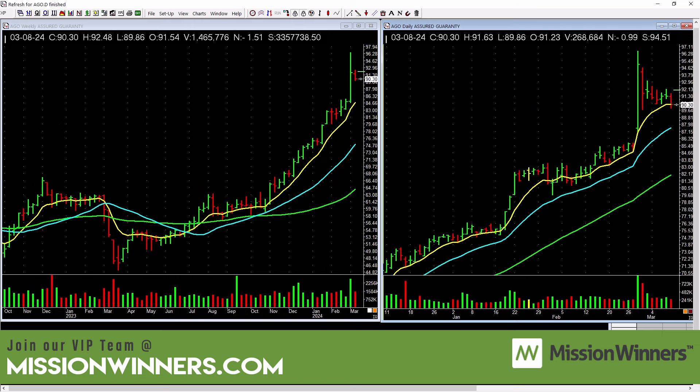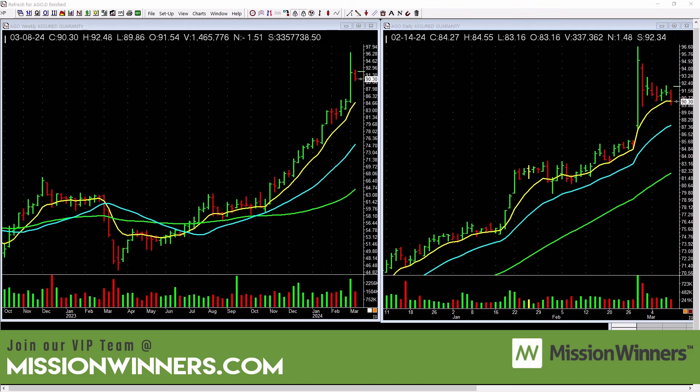Number one, number two — here we go. This is daily Assured Guaranty. It's group number 19. It has an A group rank, an SMR rating of A, and an A minus accumulation distribution rating. 99 composite rating. Timeliness ranking of A. I taught all this at the IBD meetups for over 12 years on stage with a screen behind me — I bet that screen was 16 feet wide, maybe 12 feet tall.